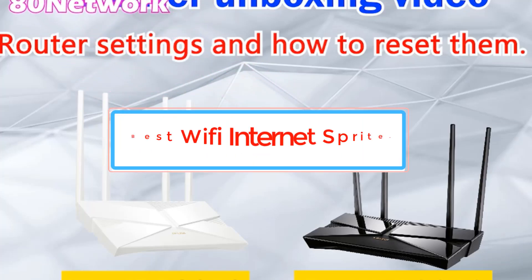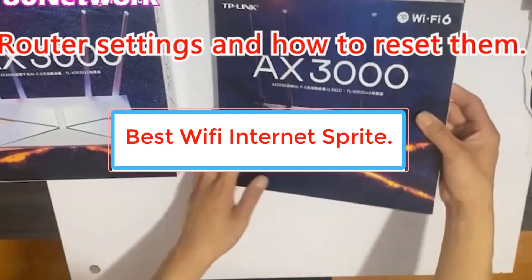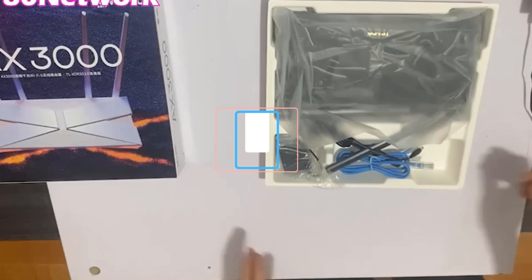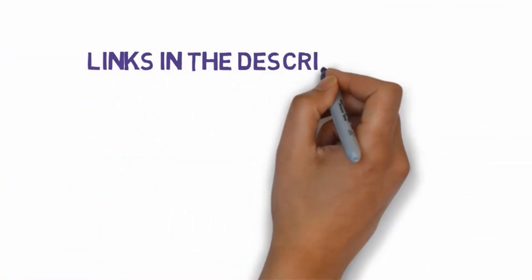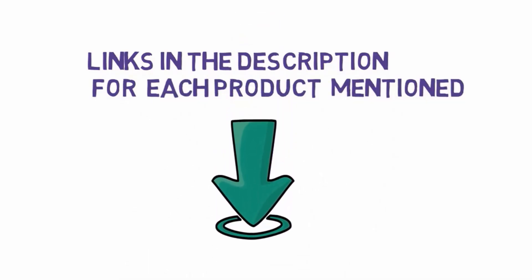Are you looking for the best Wi-Fi Internet router? In this video we will look at some of the best Wi-Fi Internet routers on the market. Before we get started, we have included links in the description, so make sure you check those out to see which one is in your budget range.